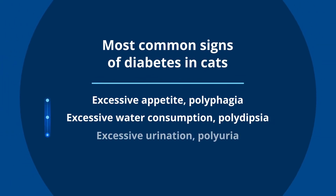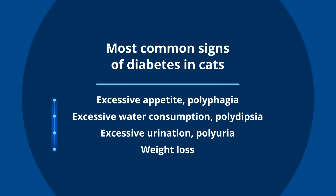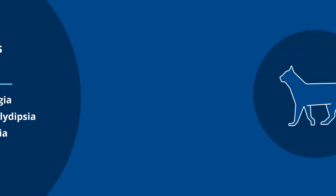Excessive urination, which is called polyuria, and then often weight loss. Those are going to be the most common signs that we see associated with diabetes.